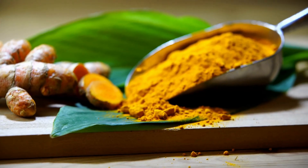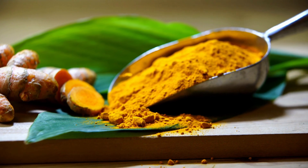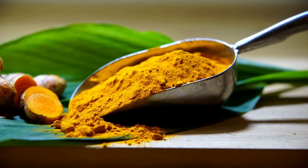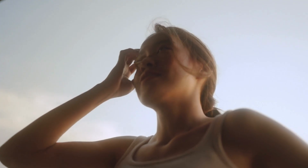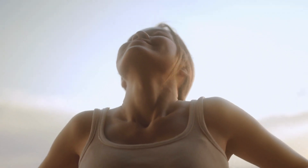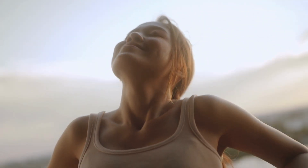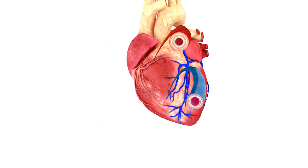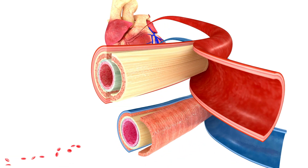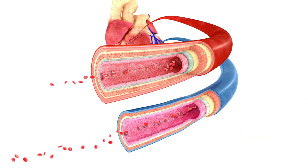You may have heard of curcumin, found in turmeric. Curcumin has been shown to have antioxidant and anti-inflammatory properties, as well as the ability to improve brain function and reduce the risk of heart disease. One study published in the Journal of Nutrition and Metabolism found that curcumin supplementation improved insulin sensitivity and reduced markers of inflammation in patients with metabolic syndrome. Another study published in the American Journal of Cardiology found that curcumin can help reduce the risk of heart disease by improving endothelial function.